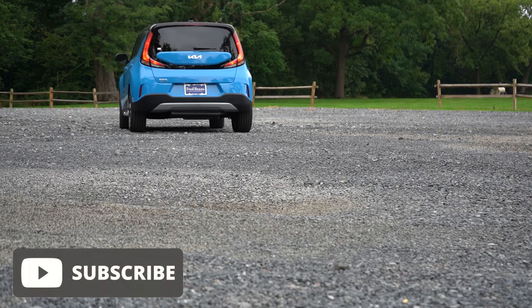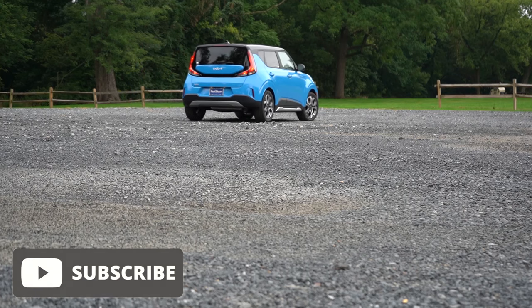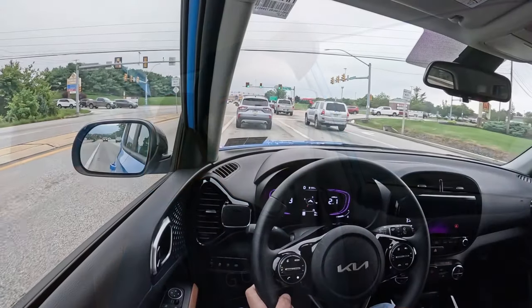In this video we will be testing out and going over everything about this one, from acceleration to braking, steering feel, ride quality, sound system, exhaust clip, and all that fun stuff. So having said all of that, let's go ahead and jump right into it, and as always, let's start with pricing.